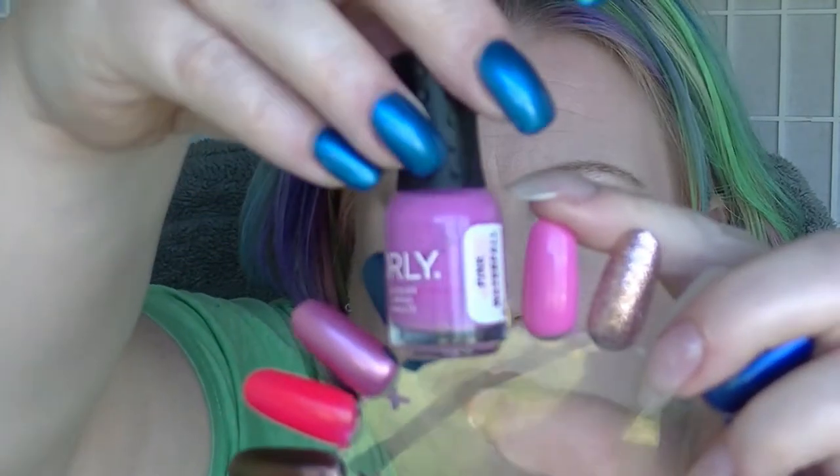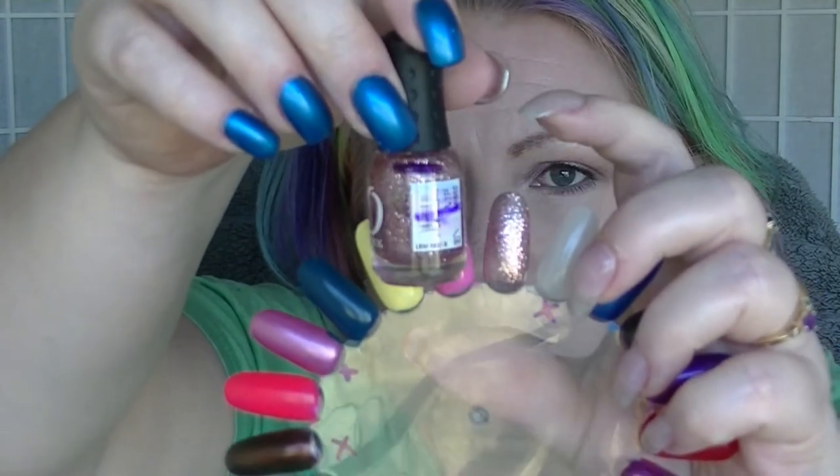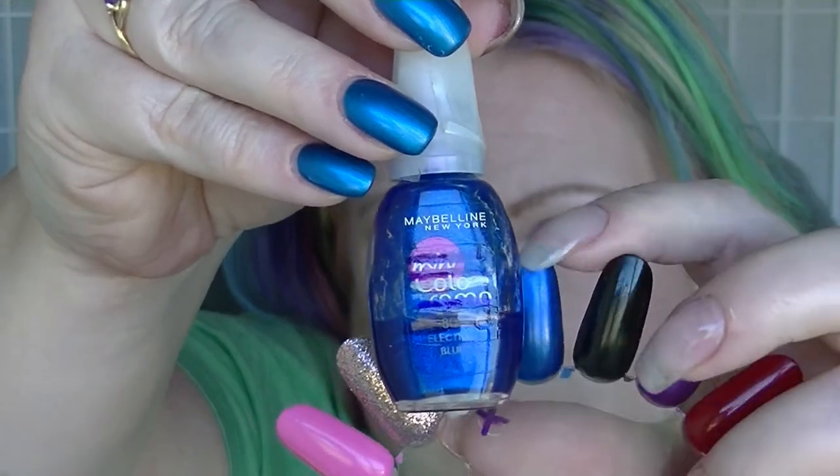And then we have Pink Waterfall from Orly as well. I might do the same thing with that — might do something with the two of these together, that might be interesting. We have VIP from Orly. I haven't used this since last time, so it hasn't changed. Electric Blue from Maybelline Mini Colorama — we've had a little bit of movement down the bottom there. It's a fabulous bright blue.